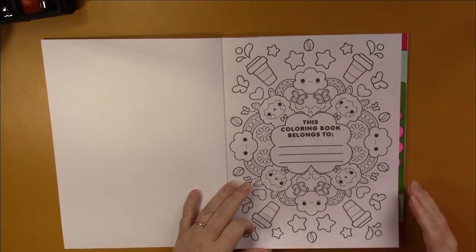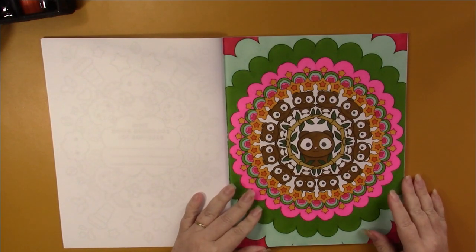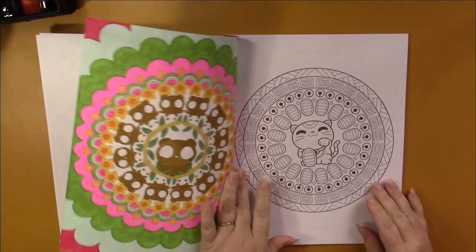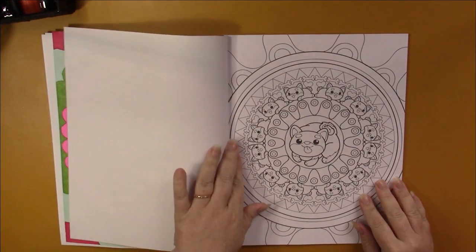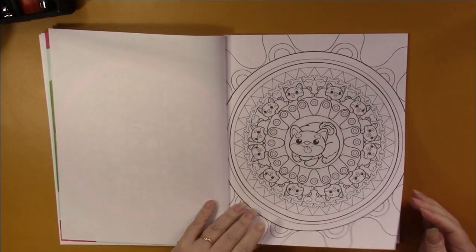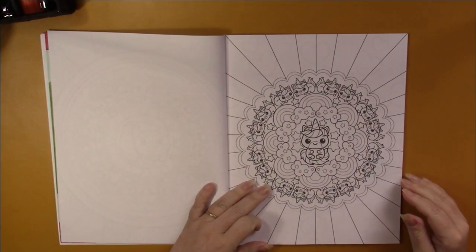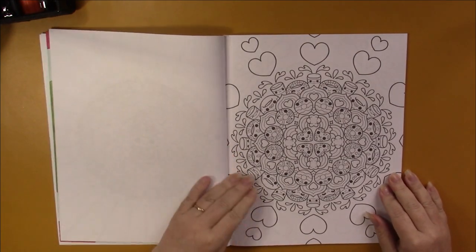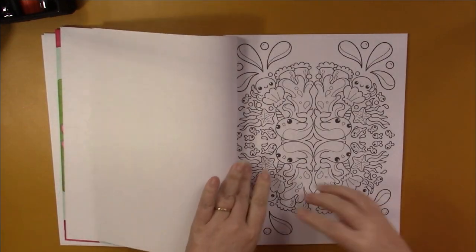We start with a 'this book belongs to' page, and then we get into the pictures. I've done the first one here and really enjoyed coloring it — it was a lot of fun. The pages are single-sided, and each one incorporates various different mandalas. They all incorporate the background as well, either as part of the mandala, a pattern, or a full pattern taking up the whole page.